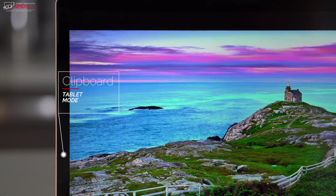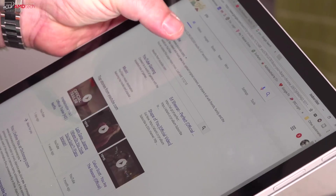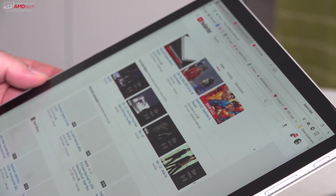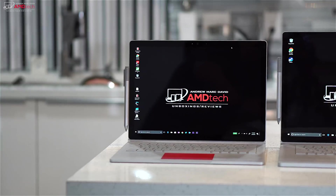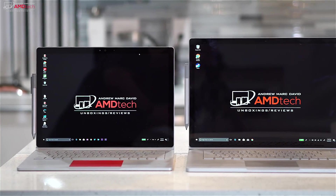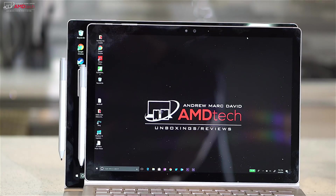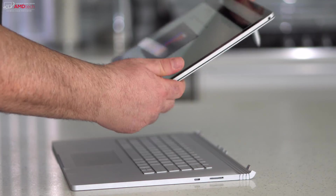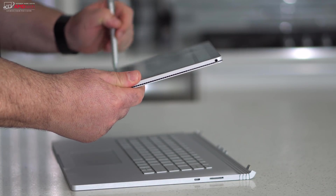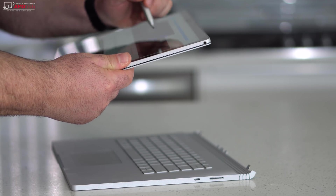The bezels aren't the thinnest in the world, and there's a good reason for that — since the display does pop off to be used in what Microsoft calls clipboard mode or tablet mode, you need somewhere to grip or handle the tablet portion. This is not a big deal to me as I like to use it in tablet mode every so often, and having no bezels would make that really difficult. Here it is next to my 2016 original Surface Book — as you can see you get a lot more screen real estate. What makes the Surface Book 2 unique is the fact you can pop off the display and use it in tablet mode. Great for use with the pen to take notes or sketch artwork. It's very thin and easy to handle despite being a 15-inch display.